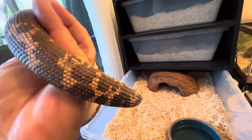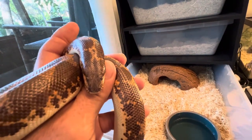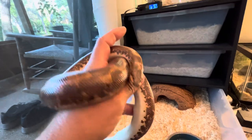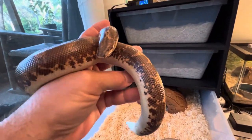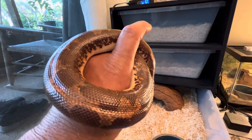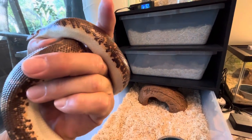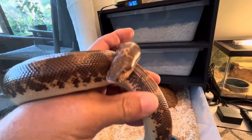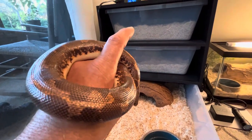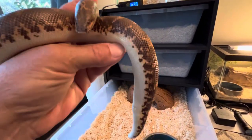So like I said, this is my sixth — I've got six Kenyan Sandboas. This is my big girl. I just wanted to show her off. I do plan on breeding her, introducing one or two of the other males to her, and see if anything happens there.